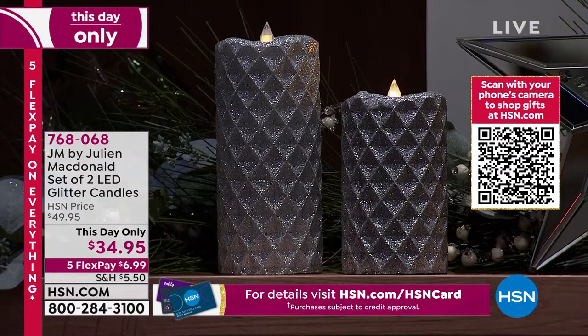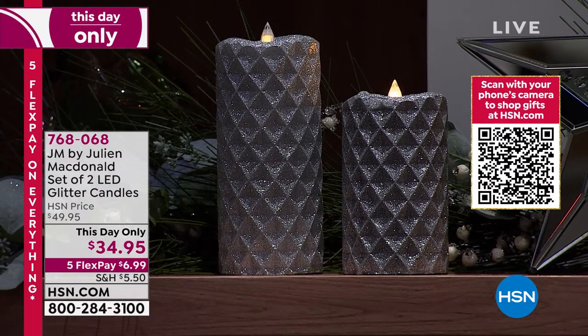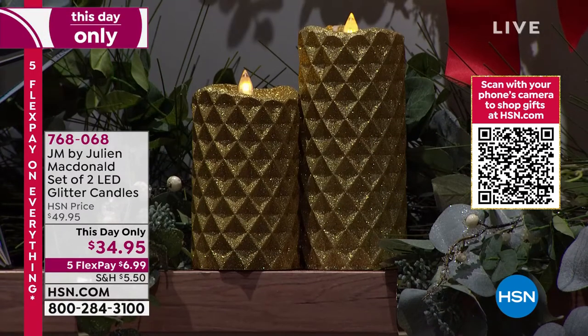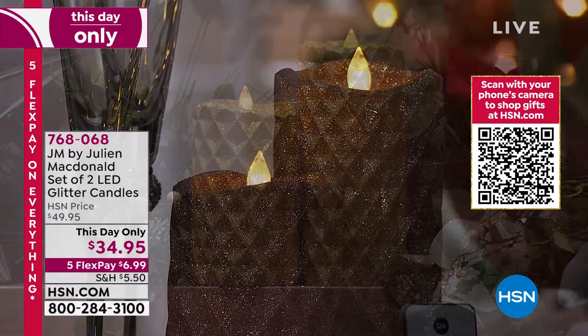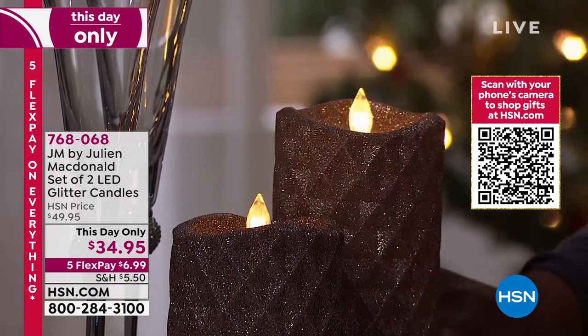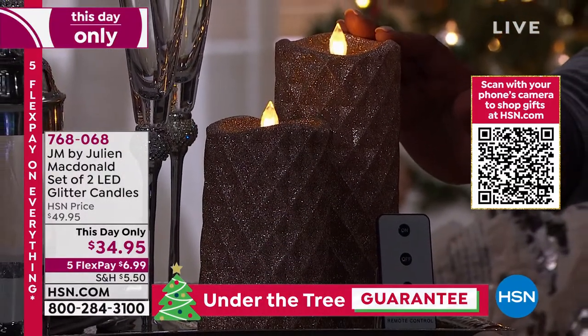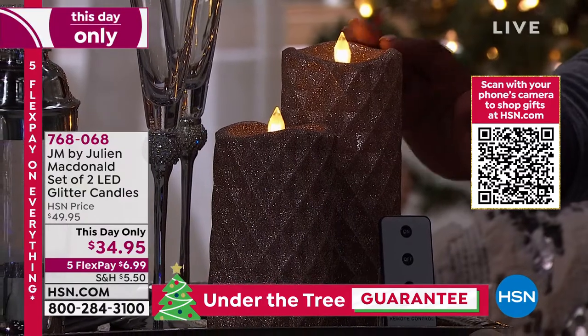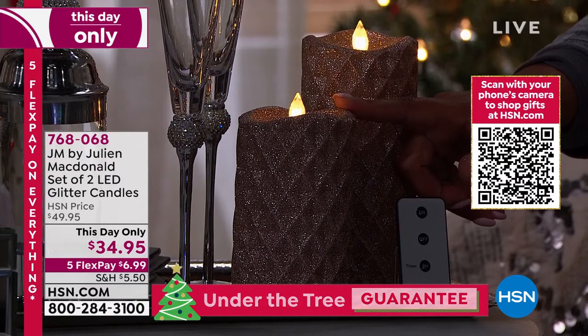If you pick up the set today, we guarantee it by Christmas, and the batteries are included. You also get the wonderful remote and an instructions sheet. I love this rose gold — when you touch it, the glitter doesn't get on your hands, and it's beautifully made with a nice weight. You get one large, about eight inches high and three and a half inches in diameter, and a smaller one about six inches high and three and a half inches in diameter.